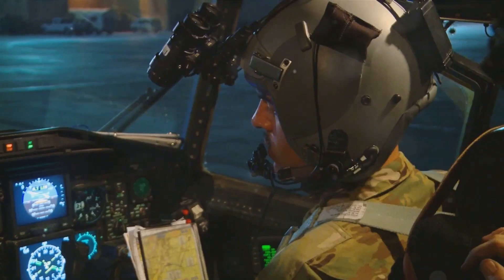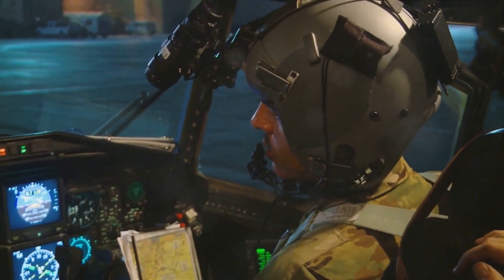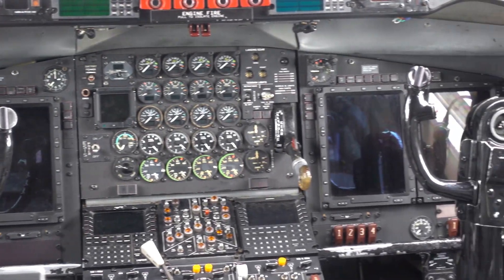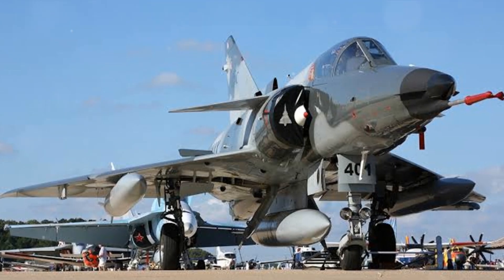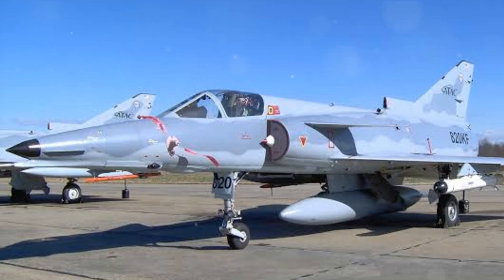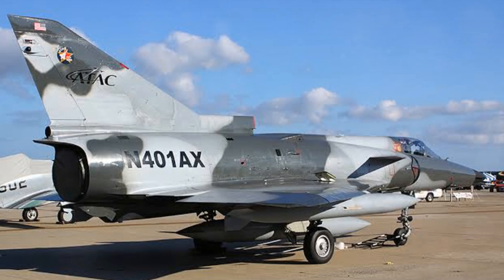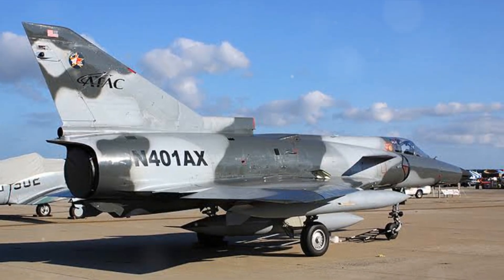One of the Kfir's standout features is its advanced radar system. It can track multiple targets simultaneously, even while the jet is performing high-speed maneuvers. The comprehensive electronic warfare suite is designed to jam enemy radar and disrupt missile guidance systems. There are several variants of the Kfir, each with unique capabilities — for instance, the Kfir C-7 boasts improved avionics and increased fuel capacity, while the Kfir TC-2 is a two-seater perfect for training missions.